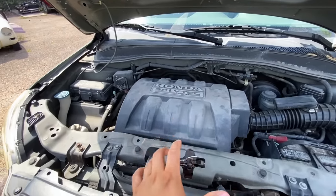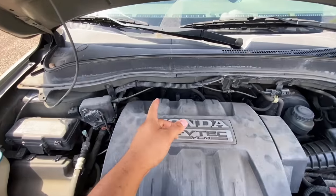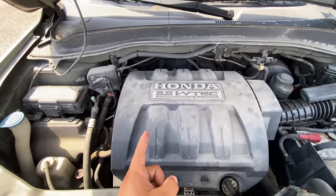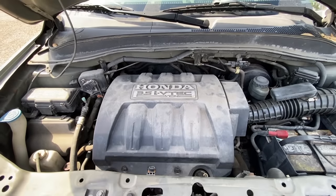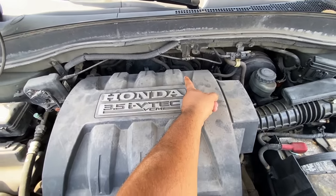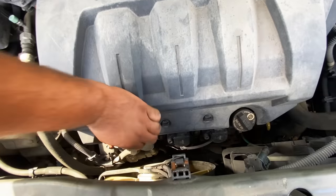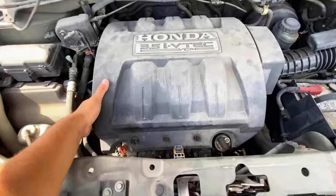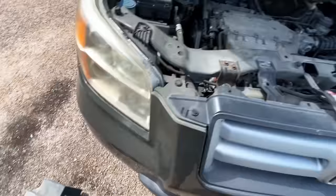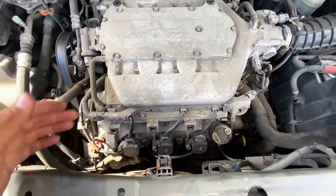Let's move under the hood and do a quick visual inspection. I took a moment to look up the firing order and the cylinder layout for this engine. The way it's numbered: on the back side of the engine we have cylinders one, two, three, and up here in the front we have four, five, and six. So the cylinder number three we want to focus on is on the back side of the engine.